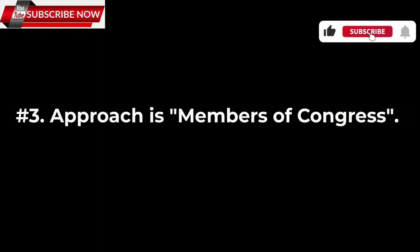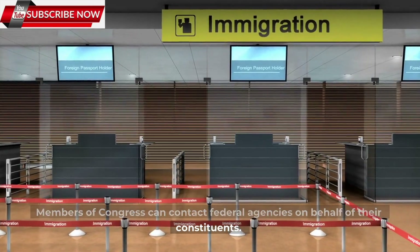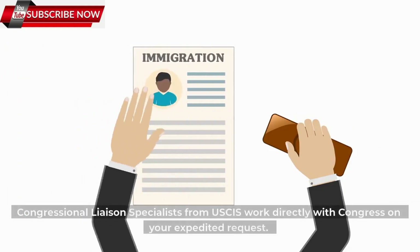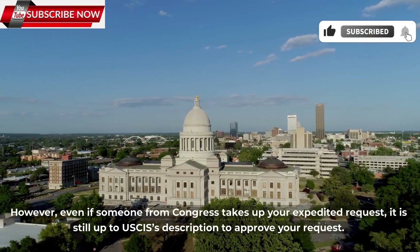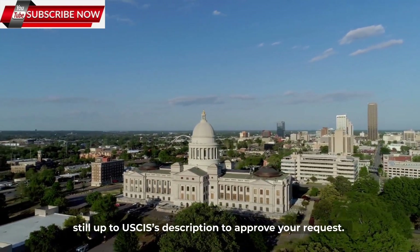Number 3: Approach members of Congress. Members of Congress can contact federal agencies on behalf of their constituents. Although they won't be able to reverse or change any decisions, they can help put a spotlight on a specific issue, which may highlight any delays or red tape. When contacting your representative, you will be asked to explain your situation and provide the same supporting documents that you would send to USCIS to expedite your case. Congressional liaison specialists from USCIS work directly with Congress on your expedited request. However, it is still up to USCIS's discretion to approve your request.